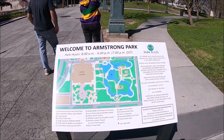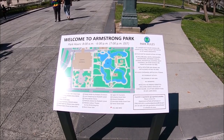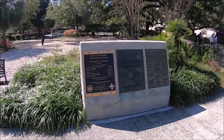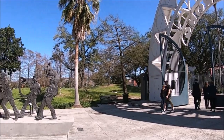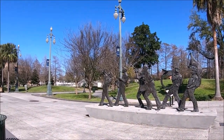The park pays tribute to jazz and African American history in New Orleans and is registered as a National Historic Place. On the left-hand side as you enter from the main gates is the historic Congo Square.